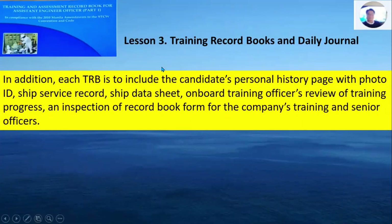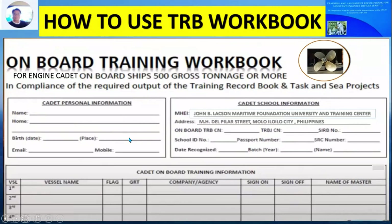In addition, the TRB, or Training Record Book, is to include the candidate's personal history page with photo ID, ship service record, ship data sheet, onboard training officer's review of training progress, and inspection of record book form for the company's training and senior officer. On the first page of your training record book, there is the engine cadet personal information section where you fill up your name, date of birth, place of birth, email, and mobile number. On the right side is the cadet school information.